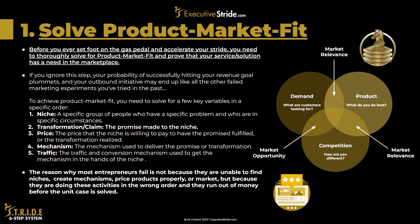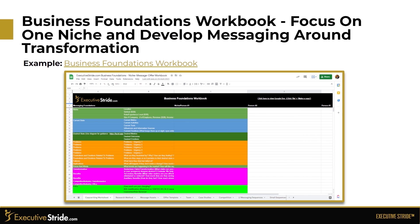The reason most entrepreneurs fail is not because they are unable to find niches, create mechanisms, price products properly, or market — but because they are doing these activities in the wrong order and they run out of money before the profitable unit case is solved. So we get really, really targeted with all of this.